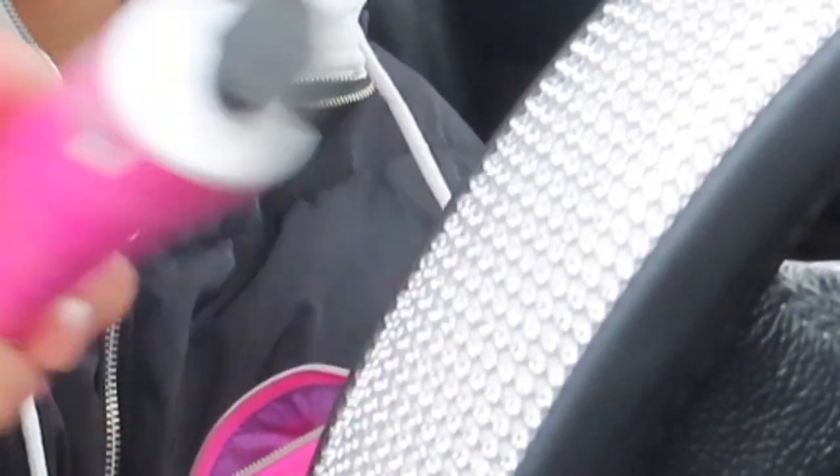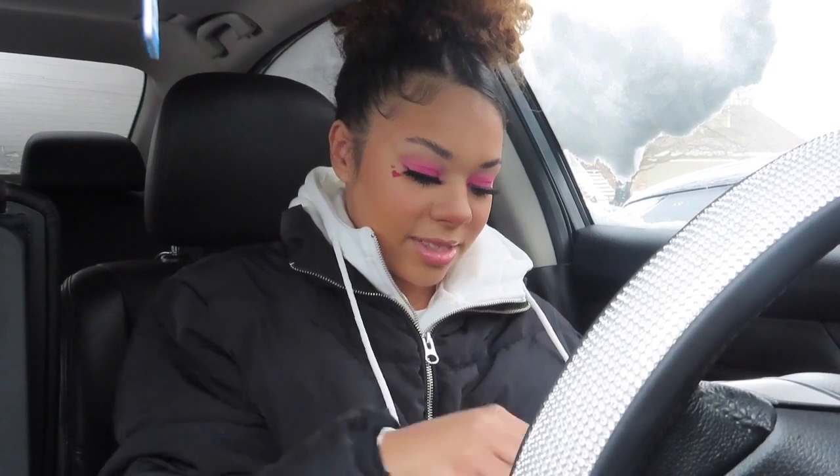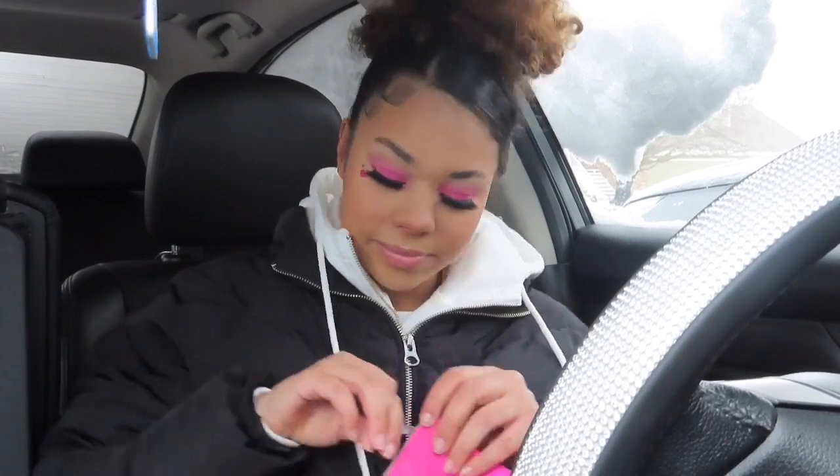I'm gonna bring more snacks in here just in case. Some lotion because I do be getting ashy — and it's literally frozen so hopefully that unfreezes. I have Mentos that are also frozen. I'm gonna get water bottles for the back and stuff because I don't want to be stranded in my car without any food or water — that'd be terrible.